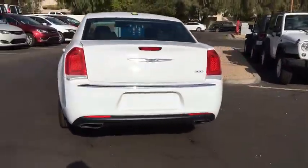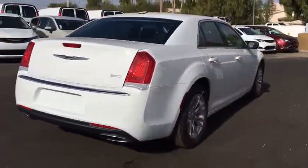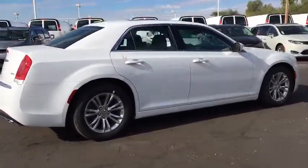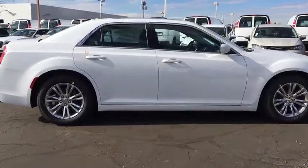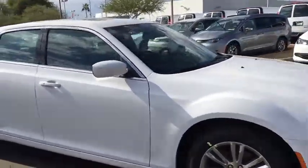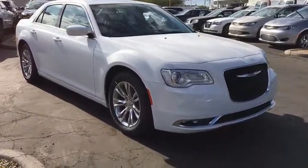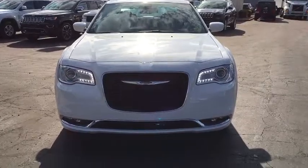Here are some of this vehicle's great options: stability control, keyless entry, traction control, power passenger seat, anti-lock braking system, backup camera, steering wheel audio controls, Bluetooth, leather wrapped steering wheel, power steering, adjustable steering wheel, cruise control, keyless start, auto dimming rear view mirror, aluminum wheels, four wheel disc brakes, floor mats, rear defrost, climate control.